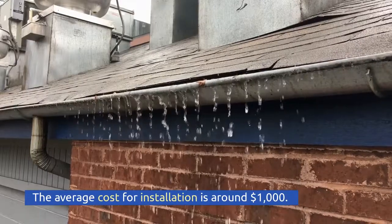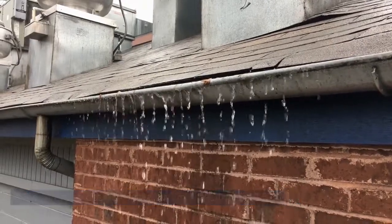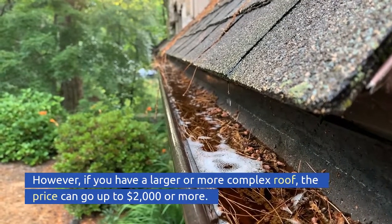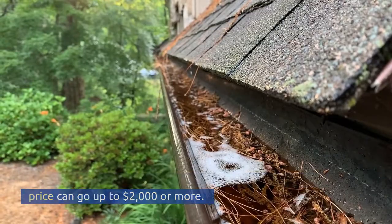The average cost for installation is around $1,000. However, if you have a larger or more complex roof, the price can go up to $2,000 or more.